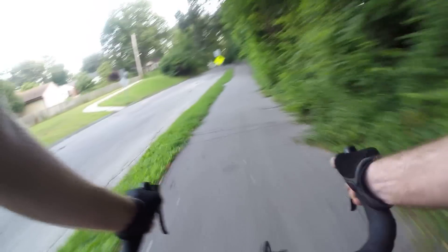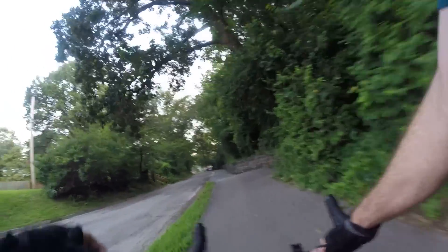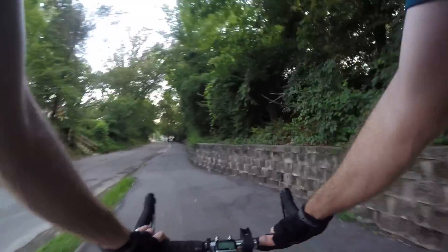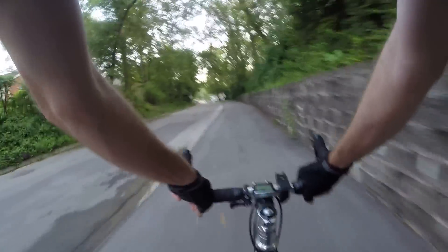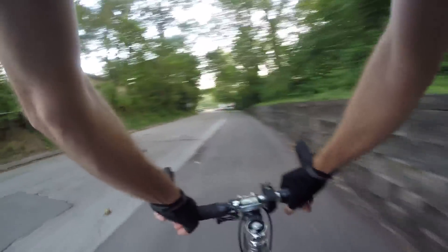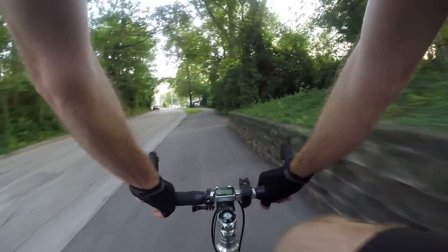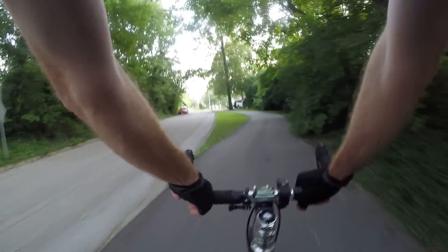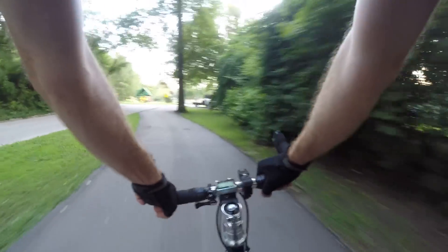Especially dogs and leashes — those are deadly. You don't want to hit a leash; same goes for kids on leashes — ain't that a funny thing, parents who put their kids on leashes. You don't want to hit one of those things; you'd definitely be flying over the handlebars. Not fun at all.